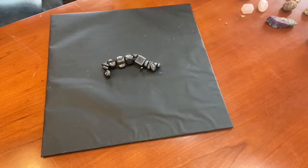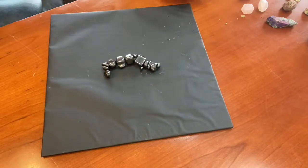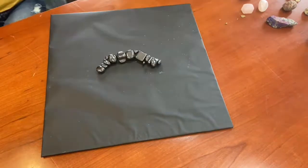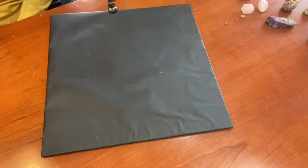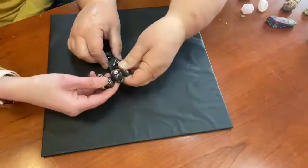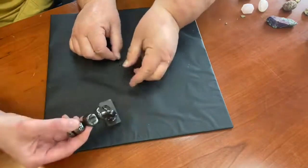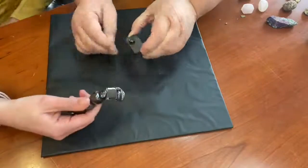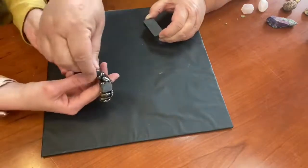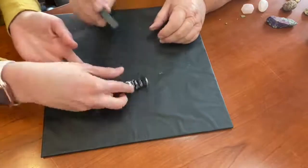It's called hematite. It is a rock made from volcanoes. It's magnetic — it will stick to itself. These rocks will come off, but when you put them back together, they really stick — they're very, very magnetic towards each other. It's a lot of fun to play with hematite.